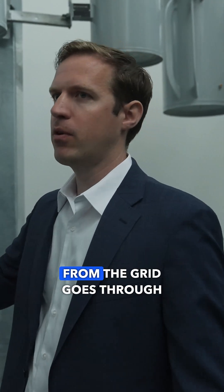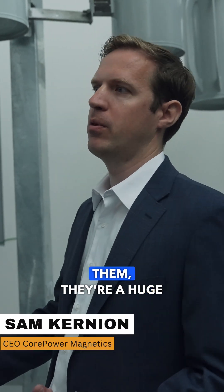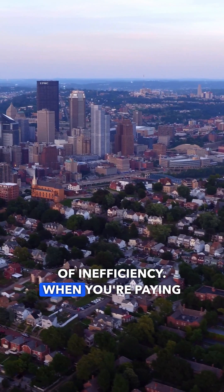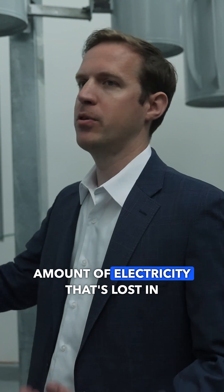These are transformers. All the electricity from the grid goes through transformers like this, or these big green boxes. Because all the electricity is flowing through them, they're a huge source of losses for the grid, of inefficiency. When you're paying your electrical bills, you're either paying for it to be used in your home, or you're also paying for the amount of electricity that's lost in the grid.